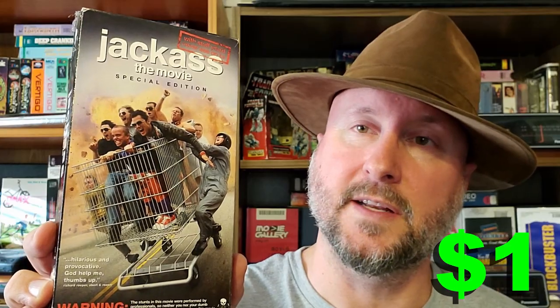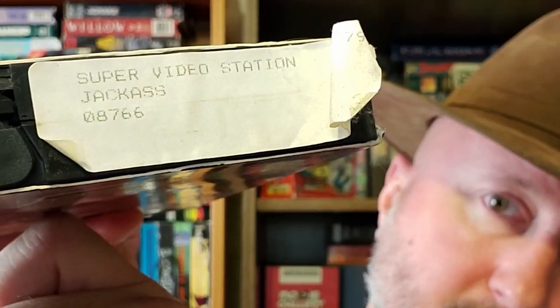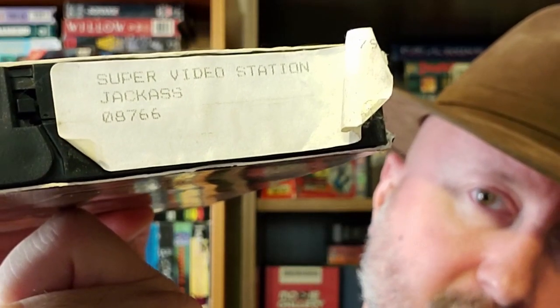We have Jackass the Movie. As a teenager, Jackass inspired me to do some crazy things, and this movie was definitely no exception. This is actually from Super Video Station — is that our old rental store? I have no idea. I got two tapes from the place that had the Barbie box and the WrestleMania t-shirt.